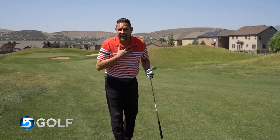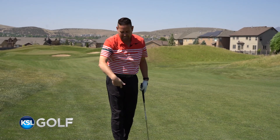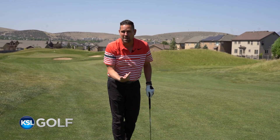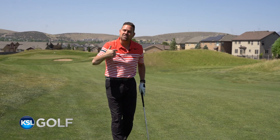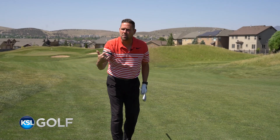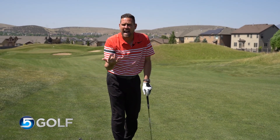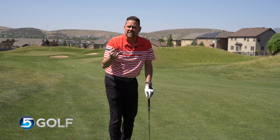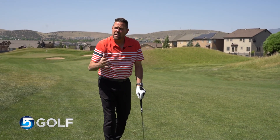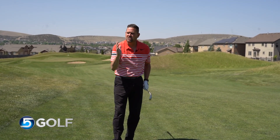Rather than showing up right when our tee time is, grabbing a hot dog on the first tee, tying our shoe in the middle of the fairway on number one — all that does is create chaos. So when you talk about tempo, let's make sure that you're in the right frame of mind when you arrive to the golf course. Take a little bit more time, some added time on the driving range before you tee off, and when you get on the first tee, do a couple things to make sure your tempo is in check.